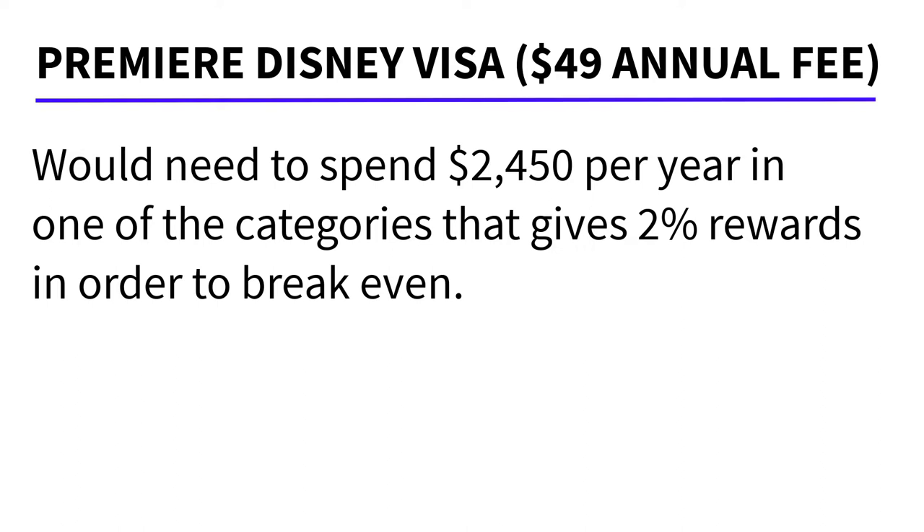You'd have to spend that money at Disney locations, grocery stores, restaurants, or gas stations with the Premier Visa — that's what it would take for it to be kind of worthwhile cost-wise. So this may or may not be a good choice for a lot of people.